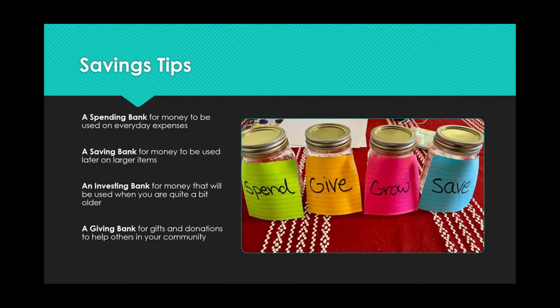A spending bank is for money to be used on everyday expenses. A saving bank is for money to be used later on larger items. An investing bank is money that will be used when you are quite a bit older on certain purchases, like perhaps college costs. And a giving bank is for gifts and donations to help others in your community.